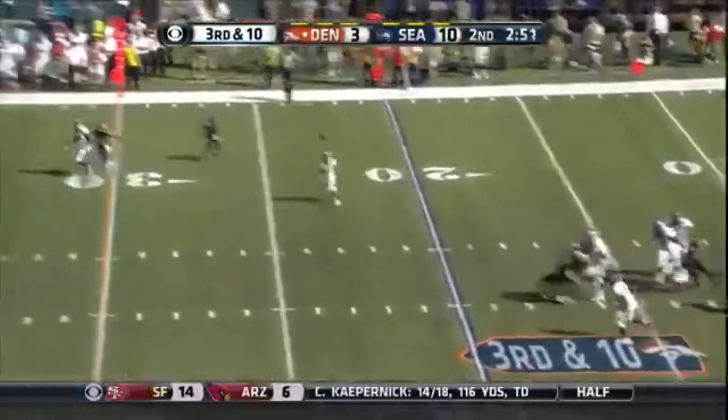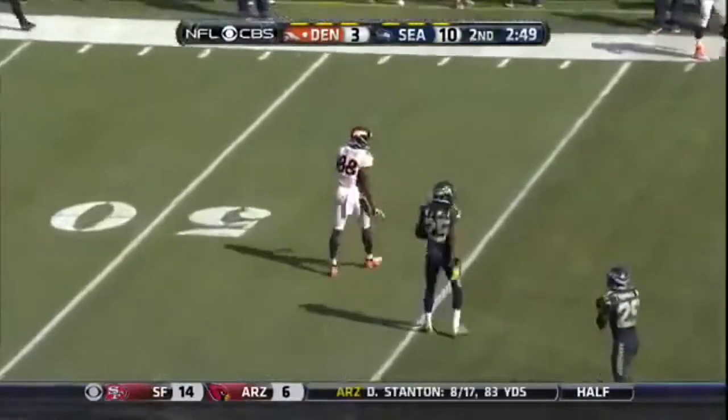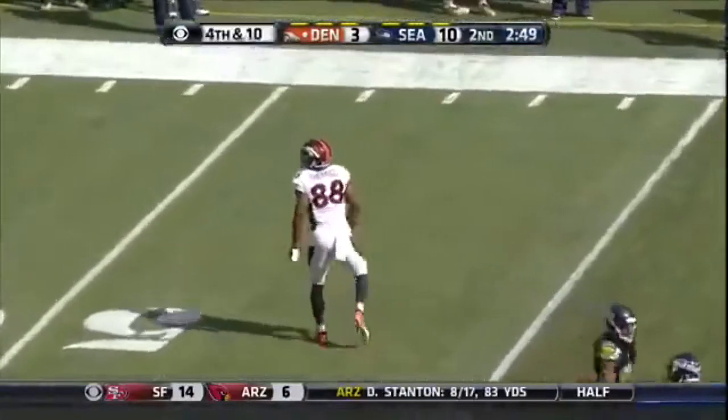Pressure stepping up by Ring, and just wide of Demarius Thomas. The remark was made that Thomas just doesn't look like himself. No he doesn't — does not.